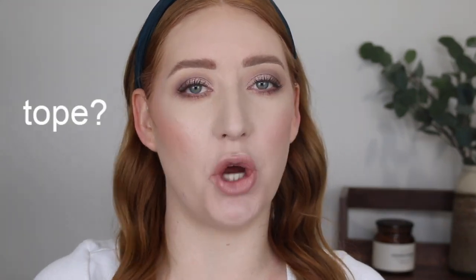Now I always get confused — is it taupe or taupe? I guess it depends on where you live, how you say it, but I say taupe, I hope that's okay.